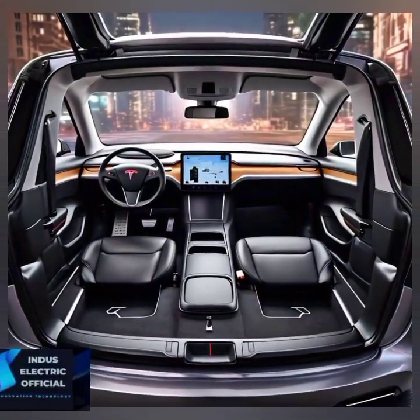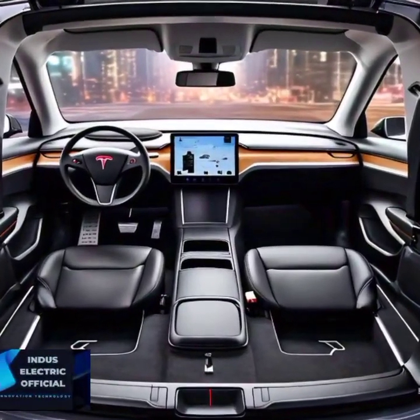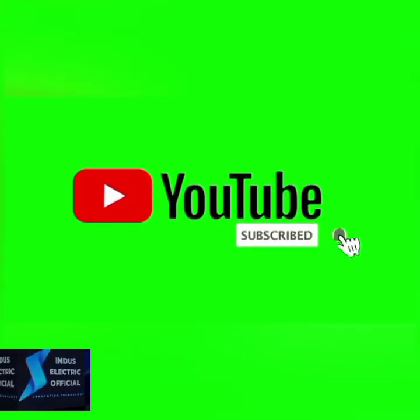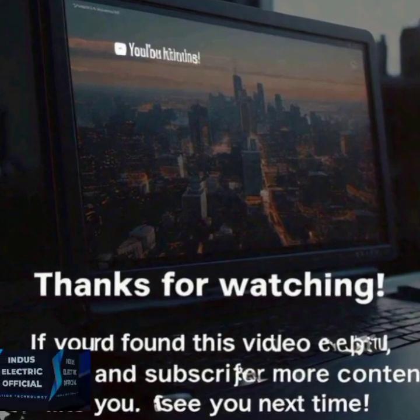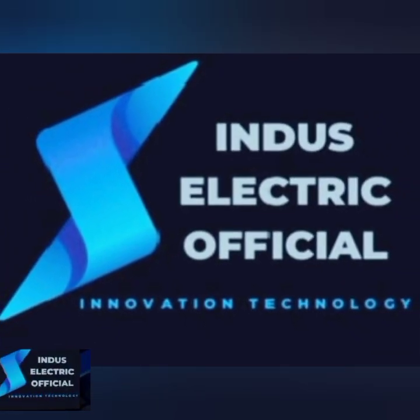Now that you know all the hidden features of the Tesla Model 3, which one is your favorite? Let us know in the comments below, and don't forget to like and subscribe for more awesome Tesla content. Hit the notification bell so you never miss an update, and share this video with fellow Tesla fans to let them in on these secrets. Thank you.